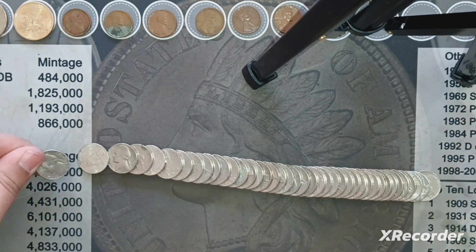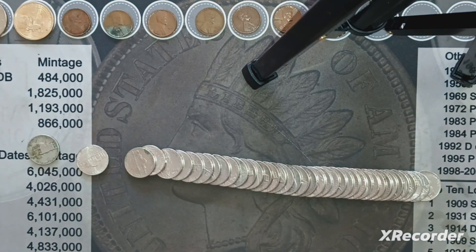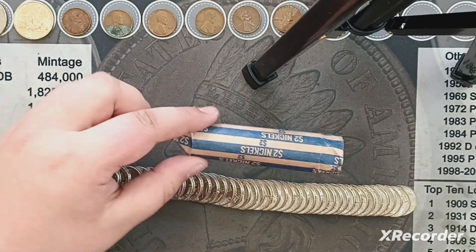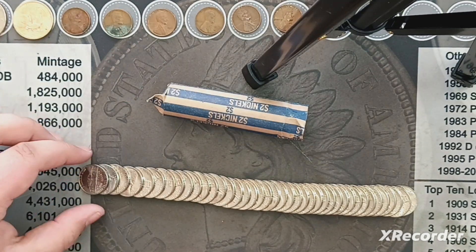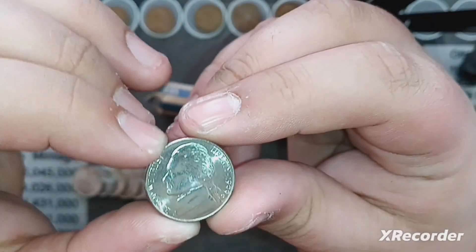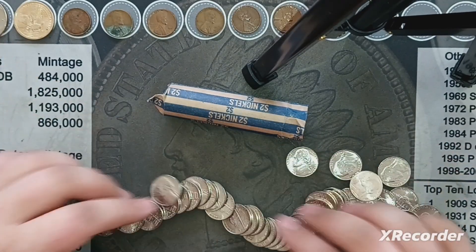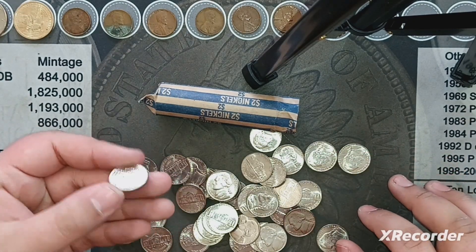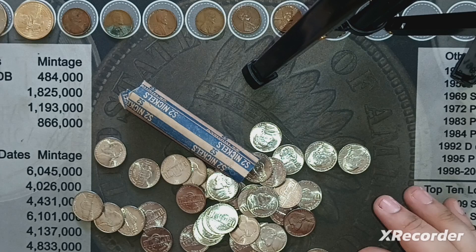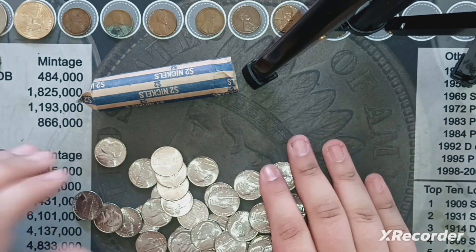I'm in the second roll of nickels, and almost at the end we got a 1958 out of Denver. The next roll is very odd — I don't have any finds in it, but I dumped it out and all of these nickels are absolutely beautiful 1999 Denvers. I'm thinking someone probably cracked this out of a mint set or an uncirculated roll. I'll pull one example out, and I might keep that one.